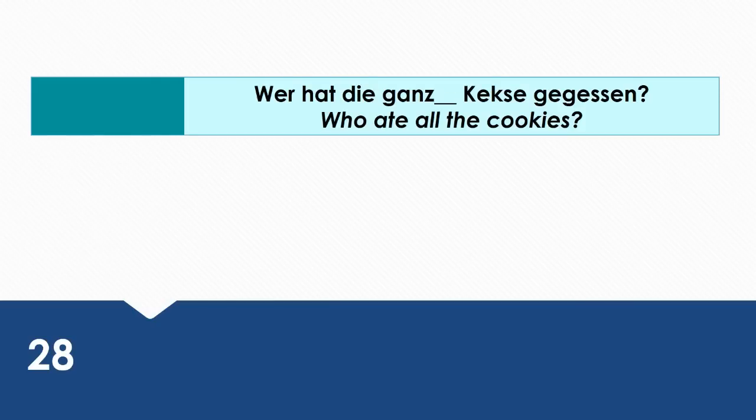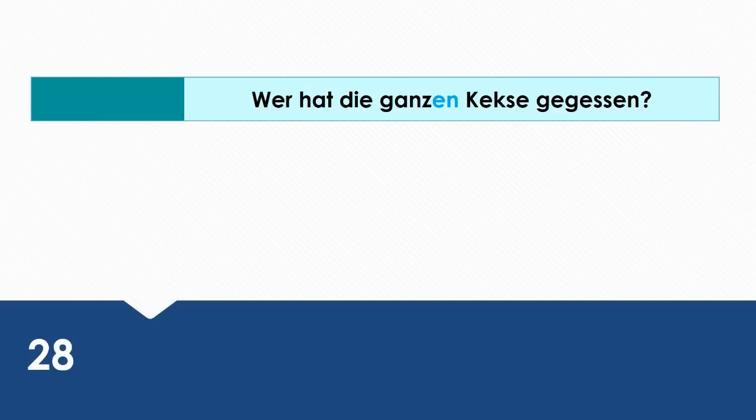Who ate all the cookies? Wie sagt man das auf Deutsch? Wer hat die ganzen Kekse gegessen? Die ganzen Kekse is in the accusative case.